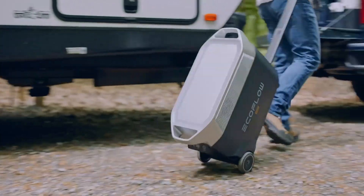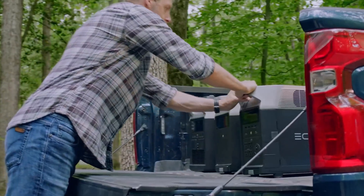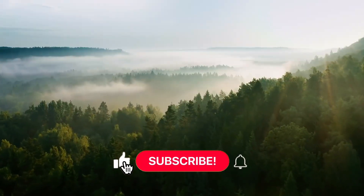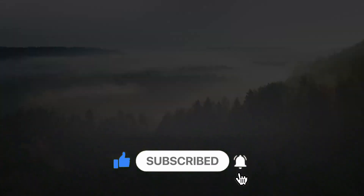All this and more make Delta Pro the most powerful portable power solution. Because Delta Pro isn't just a portable home battery — it's a way to power a new world. Like, subscribe, and share. Stay tuned for more.